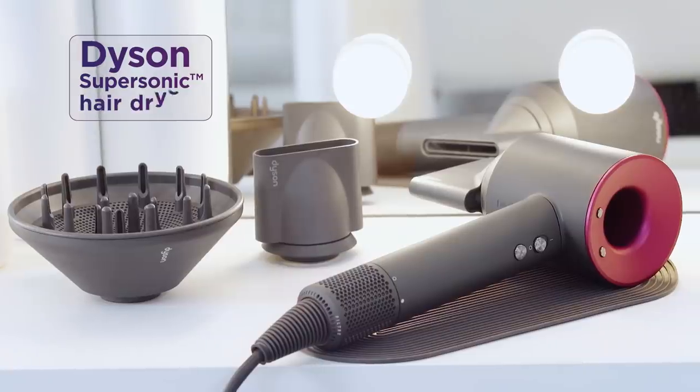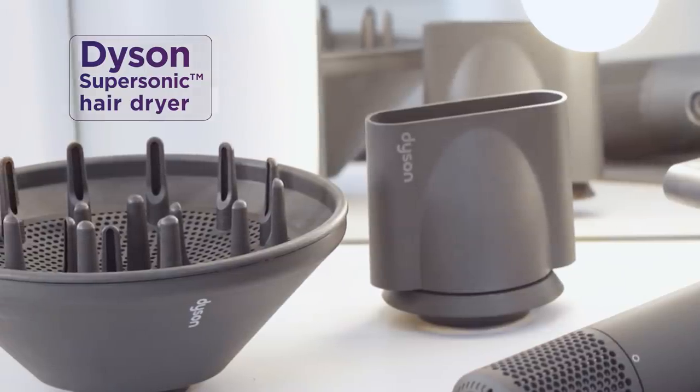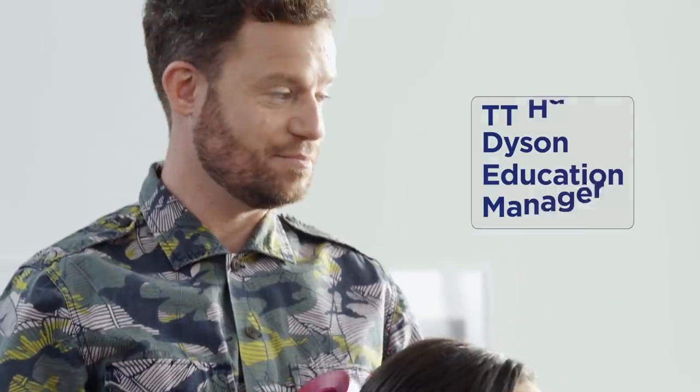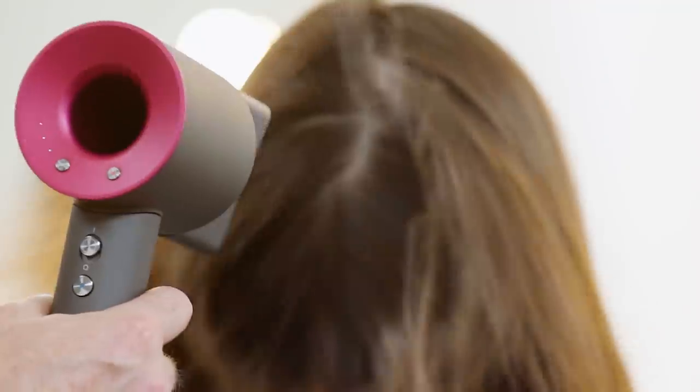We're at the salon with Curry's PC World and today we're going to be getting to know the Dyson Supersonic Hairdryer on the lovely Sophie. We're here with TT from Dyson and he's going to be doing a lovely blow dry on Sophie.